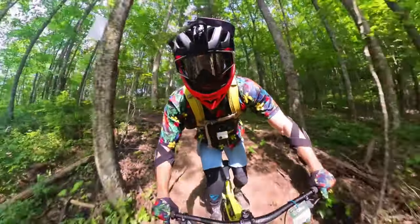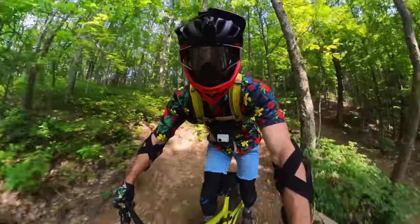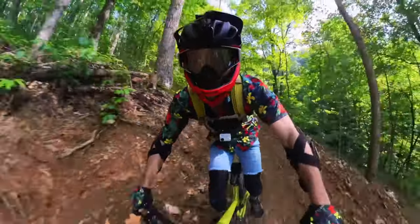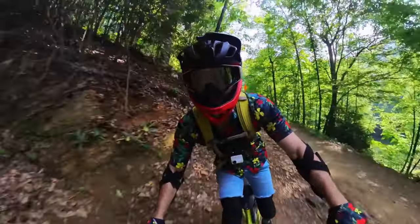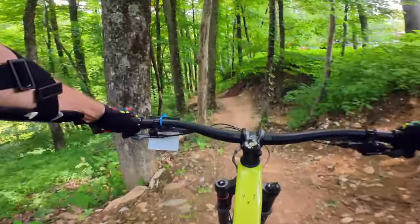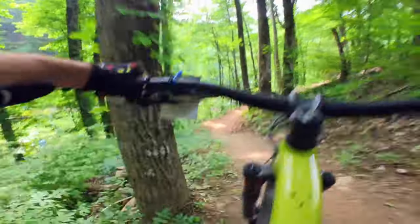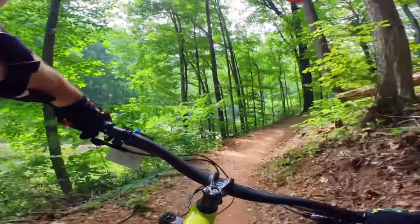One of my favorite things about going to a bike park is always the views, and the views at Ober are fantastic. You get picturesque settings of the Smoky Mountains surrounding you, with views looking into downtown Gatlinburg from pretty much anywhere on the mountain. I was really happy that even with a smaller bike park like this, you still get some epic mountain views.